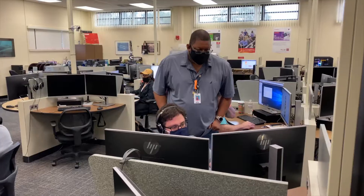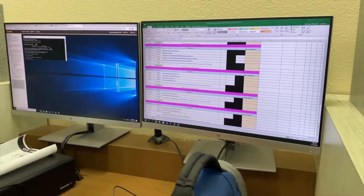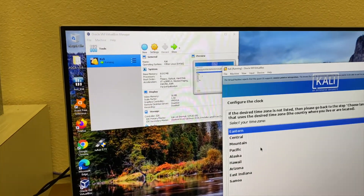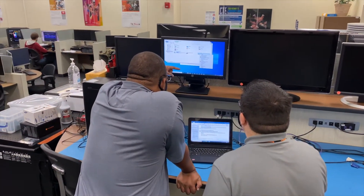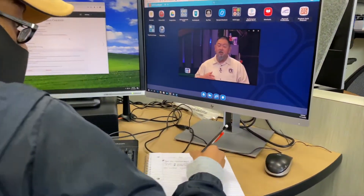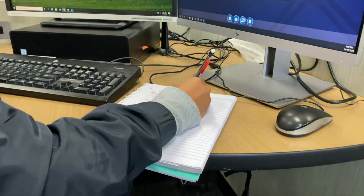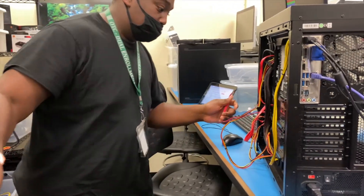The name of this program is Enterprise Desktop and Mobile Support Technology here at Orange Technical College. The average class day consists of the students coming in, signing in for their class, then going through the lesson for that particular day. The students have a hybrid of online courses that they take and hands-on labs that they do here at the school.